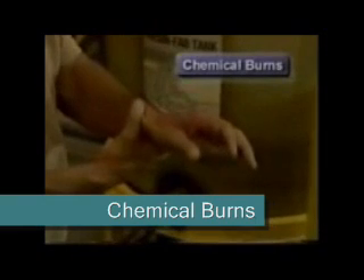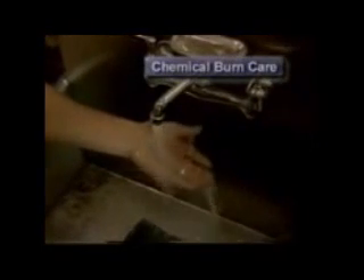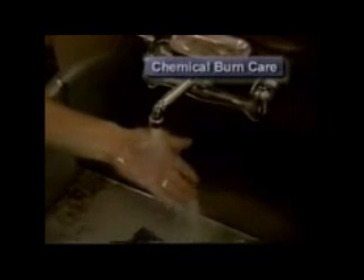A chemical burn is the result of a caustic or corrosive substance touching the skin. Because chemicals continue to burn as long as they are in contact with the skin, they should be removed from the victim as rapidly as possible. First aid for all chemical burns includes immediately removing the chemical by flushing the area with water. If the chemical is a dry powder, brush it from the skin before flushing. Remove any contaminated clothing or jewelry.